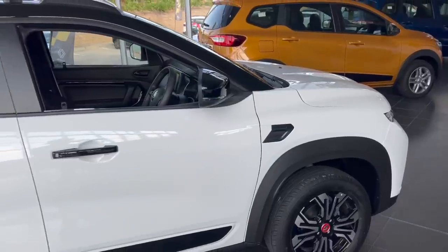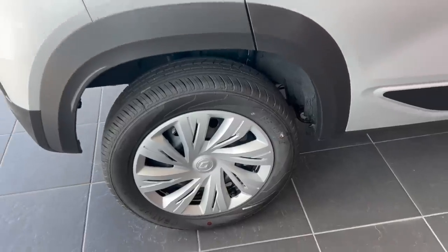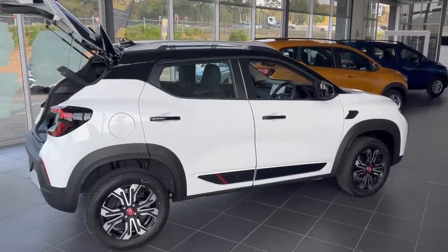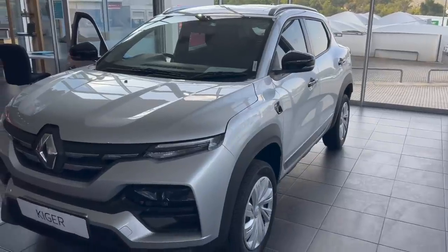On the side, you only get nice alloy wheels on the turbocharged models, while the naturally aspirated Kaiger gets plastic caps. You already know which model I would go for. There are some roof rails and a contrasting black roof on the more expensive models, while the entry-level model gets no black roof.